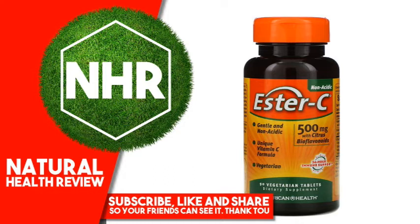Other Ingredients: Vegetable Cellulose, Calcium Silicate, Vegetable Stearic Acid, Vegetable Magnesium Stearate.